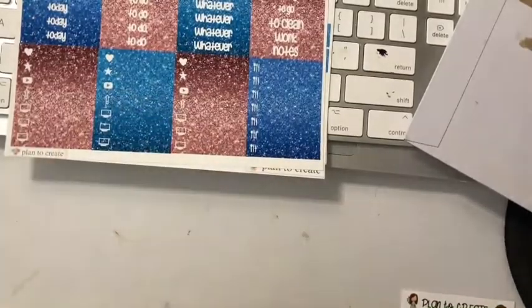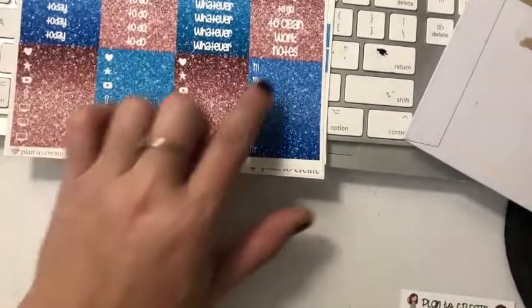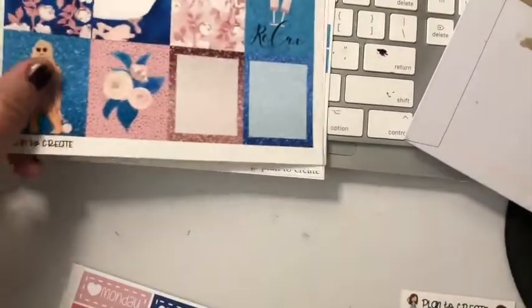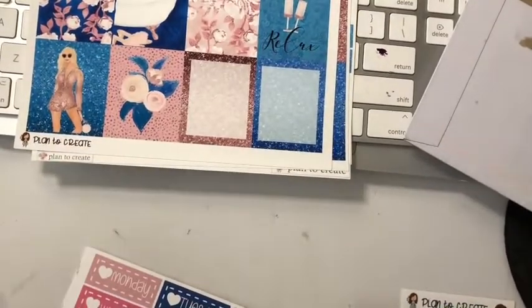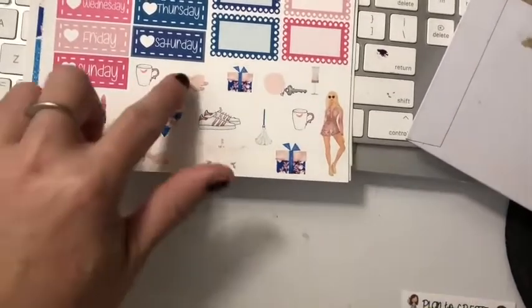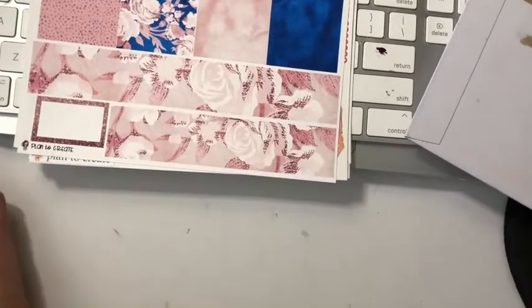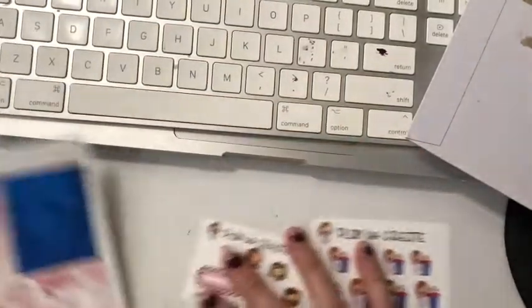This looks really, really cool! 'Today to-do,' 'whatever,' 'next week' — and you've got YouTube and some computer stuff, love hearts for meals. Then there's one that says 'time to relax' — so you've got the bath, and there's a little duster and some shoes. And we've got some washi. That is the two kits from Plan to Create.